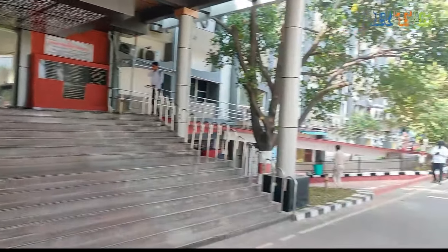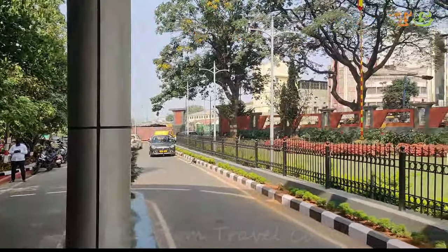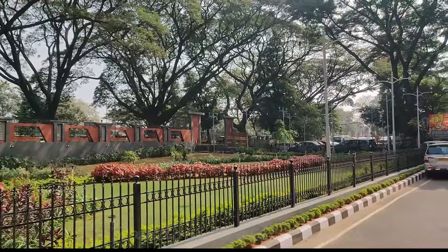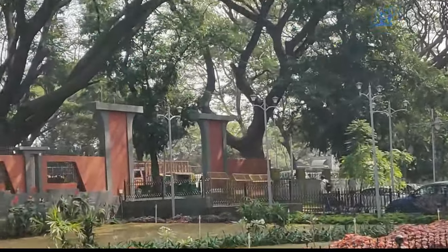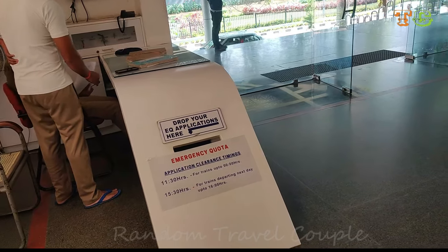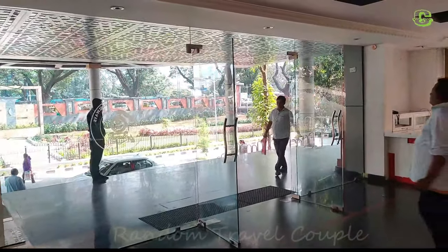We have travelled from Bangalore, so I will tell you where to submit. The Bangalore DRM office is located in Sangolli, very close to Bangalore Majestic Railway Station. When you enter the main building and go to the right side, you will find an emergency quota box where you can drop your request letter.